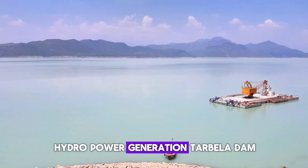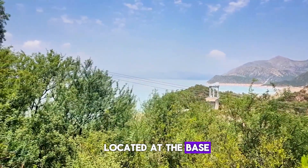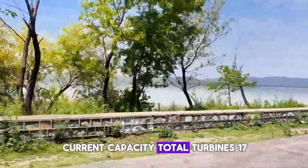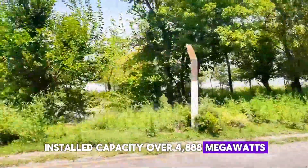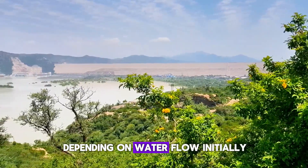Tarbela Dam is a major source of hydroelectric power in Pakistan. Its power station is located at the base of the dam and has gone through multiple expansions. Current capacity includes 17 installed turbines with an installed capacity of over 4,888 megawatts, and annual generation of around 16 to 18 billion kilowatt-hours, depending on water flow.